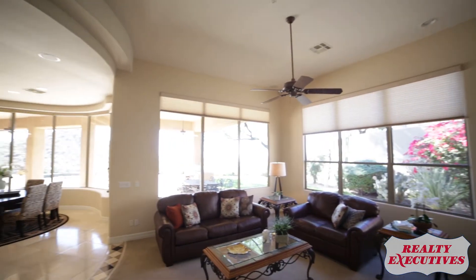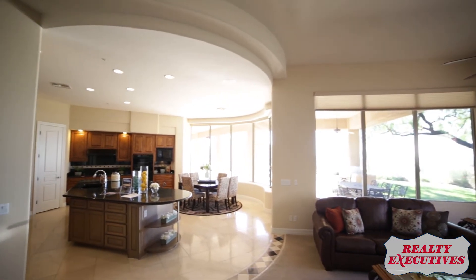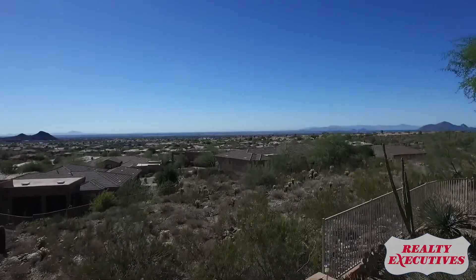A luxury home in The Canyons, breathtaking views, and the place to let your soul soar higher.